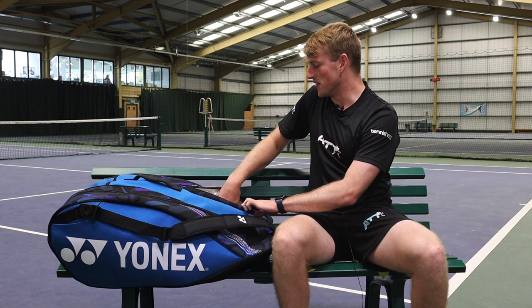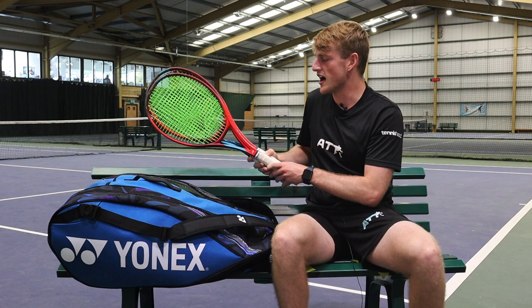It contains the rackets, so I'm using the V-Core 95 with the Hyper-G strings in at the moment. That goes in the insulated pocket.